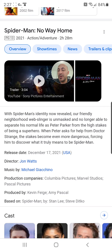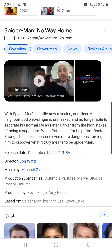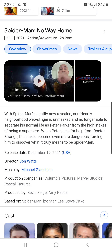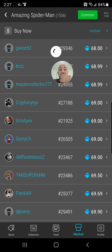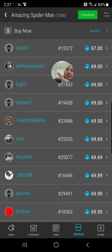Typically when there's a big VeVe drop, a lot of prices come down. Maybe things will line up — right after the movie there's a big VeVe drop and this comes back to reality. Maybe this is reality — I don't have a crystal ball, I'm not a financial advisor, but this seems a little off. I did see one pop up for $12, but those are gone like a figment of your imagination.